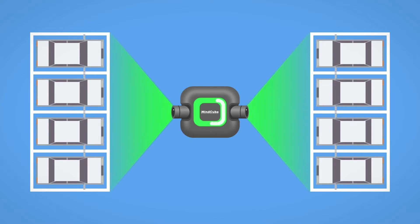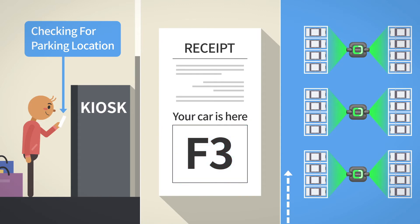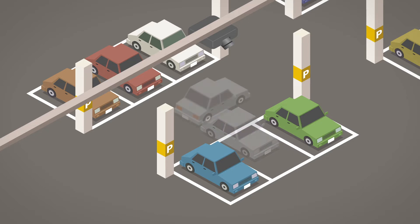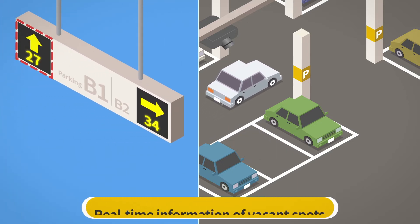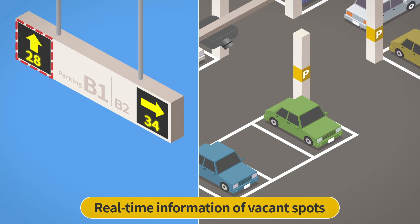When visiting customers pay at the pay station, the vehicle's parking location will be displayed on the receipt for quick and easy access to the vehicle. When the vehicle leaves, the parking lamp turns green and updates the number of vacant spots on the information panel.